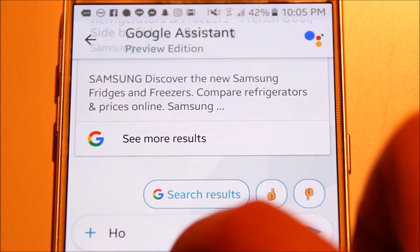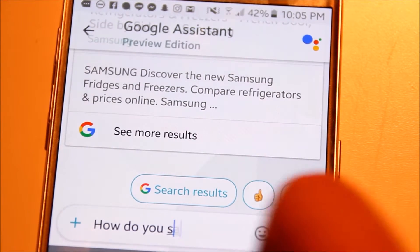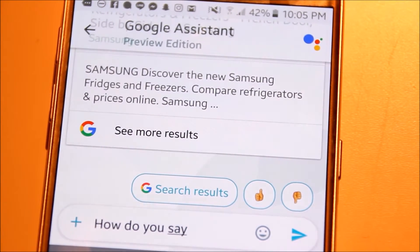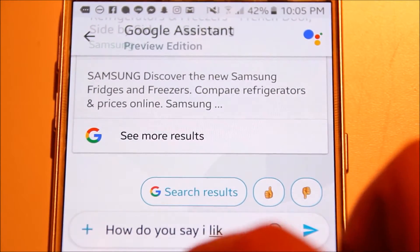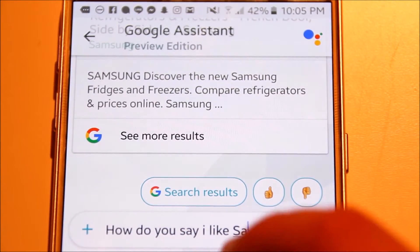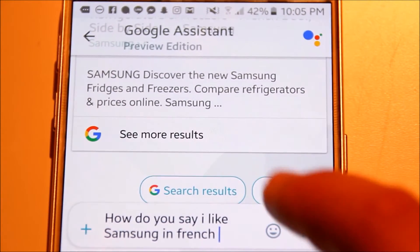Another cool feature in Google Allo is that you can actually tell it to translate something for you inside the app. So if you want to speak to your friend who speaks a different language and they say something you don't know, or you just want to show off your mad skills to your friends, you can just go into the app and ask your questions.